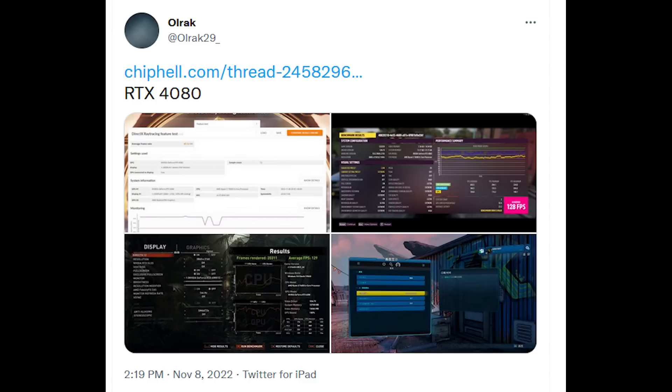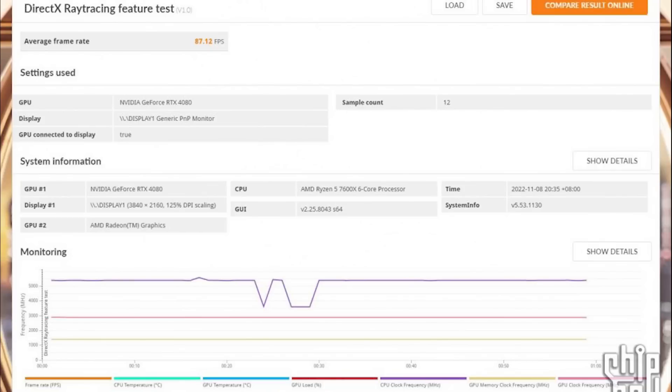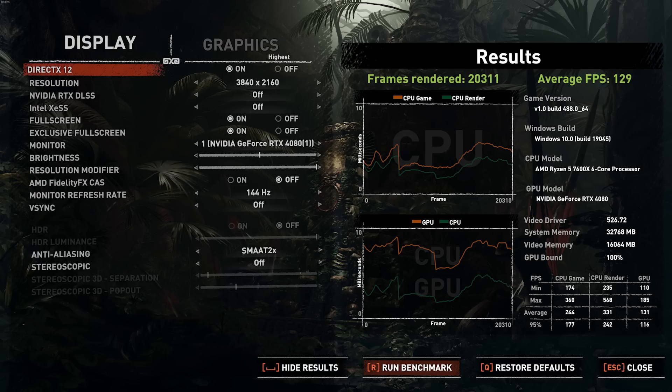Let's first talk about the 3DMark DirectX full path tracing results. According to Guru3D, the RTX 4090 scores around 135 whereas the previous generation flagship, the 3090 Ti, scores 62. Meanwhile the RTX 4080 scores considerably worse, just under 90, and in Shadow of the Tomb Raider we also see a significant reduction in performance.